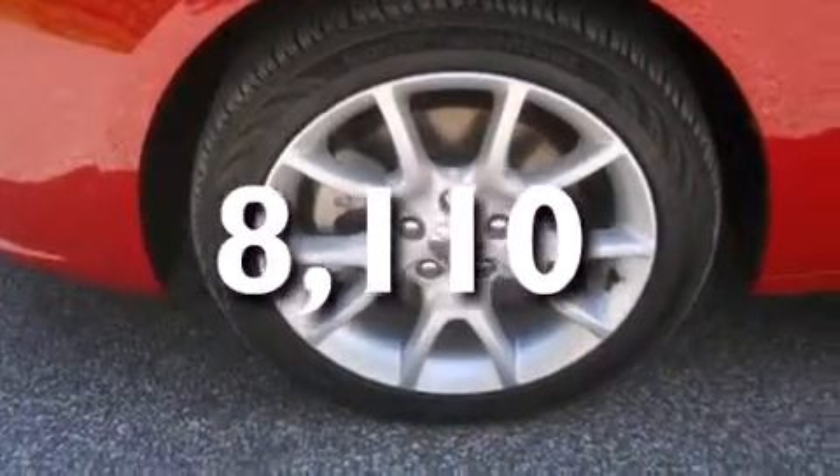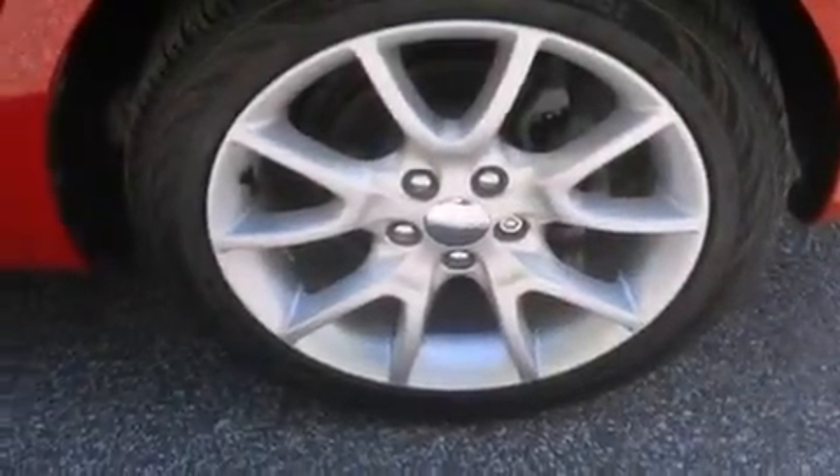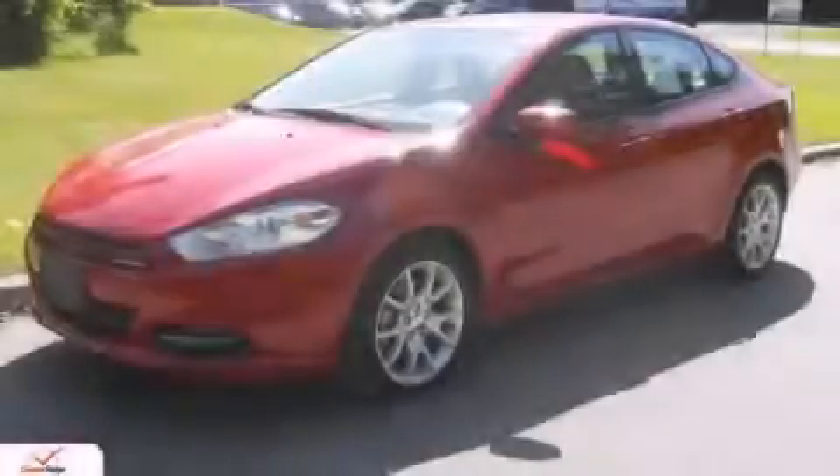With an EPA estimated rating of 39 miles per gallon on the highway, its fuel efficiency will save you time and money. Stop by today and test drive this vehicle for yourself.